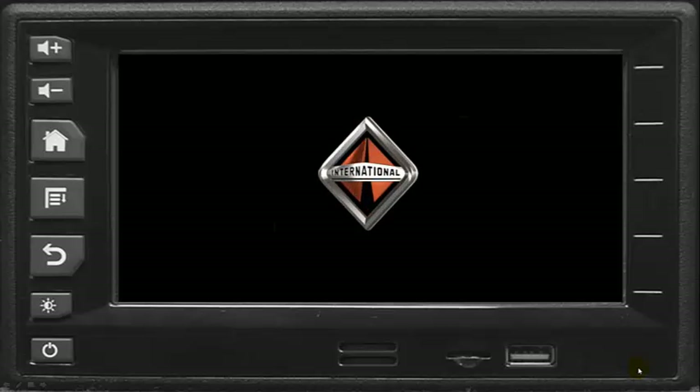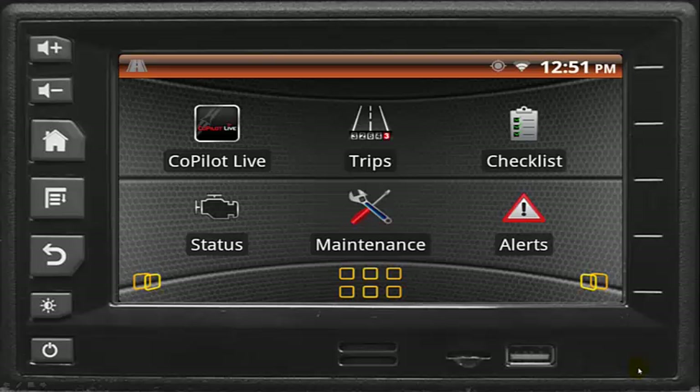The newly released Navistar Vehicle Information System includes the industry's most advanced driver assistance applications that assist with detailed truck information and on-time deliveries. Based on the easy-to-use Android platform, the system provides a complete suite of applications that greatly enhance the operation of Navistar trucks.